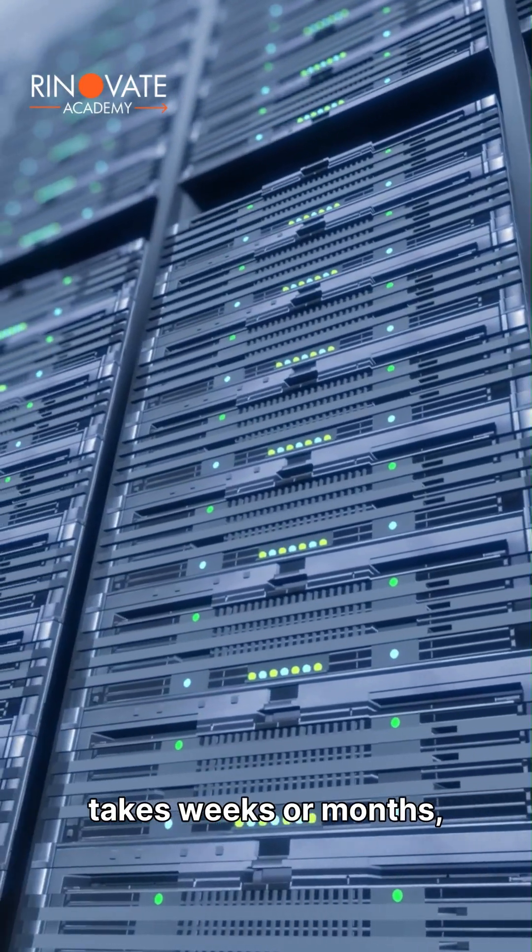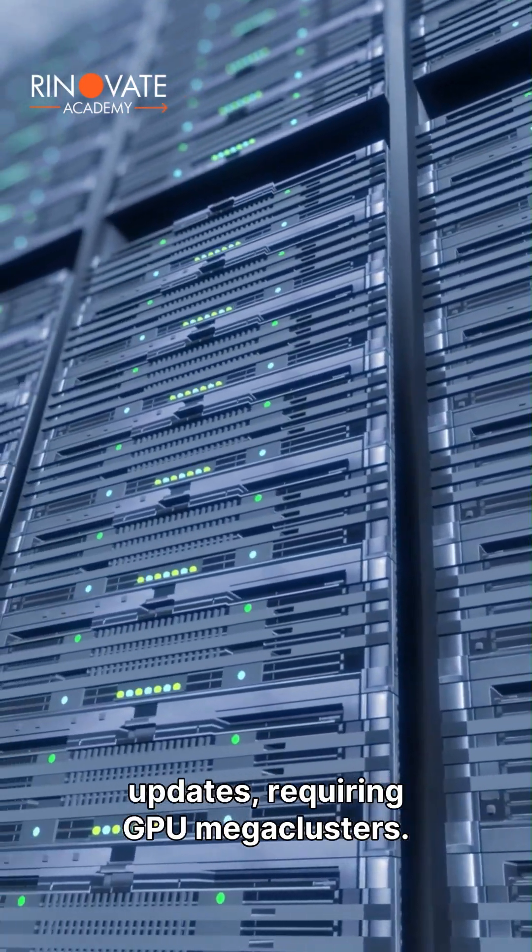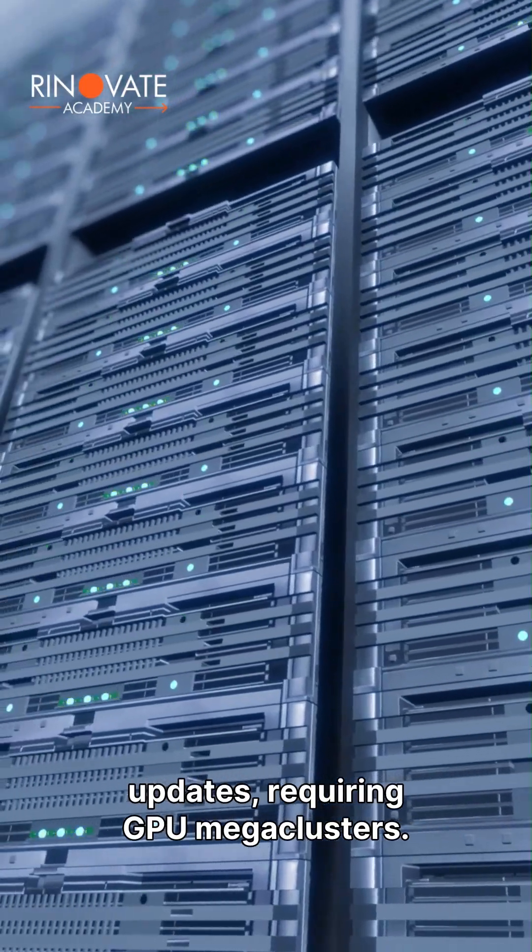This is why training takes weeks or months, and frontier models can take years of ongoing updates, requiring GPU mega-clusters.